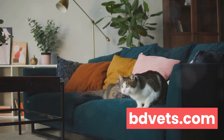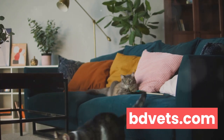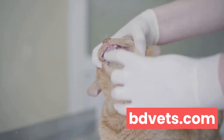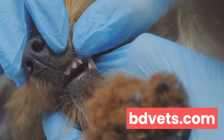Over time, obesity can lead to more serious complications such as diabetes or heart disease. Next, let's talk about dental disease. Cats, just like us, can suffer from a variety of dental issues. Gingivitis, periodontitis, and tooth resorption are all common in felines.